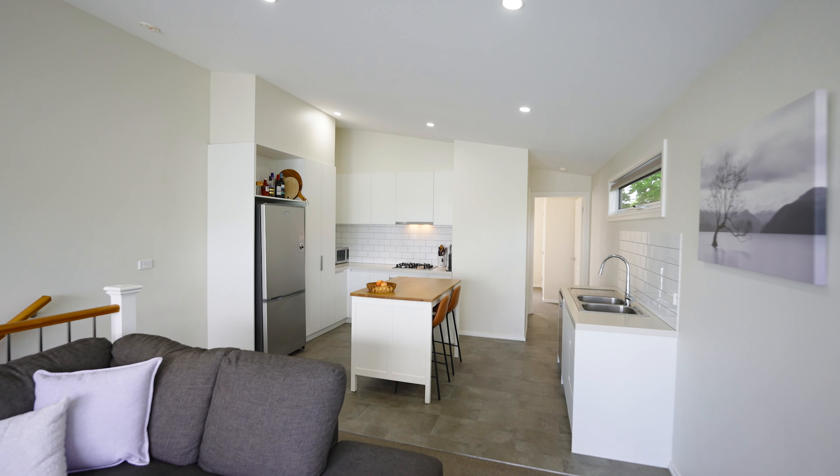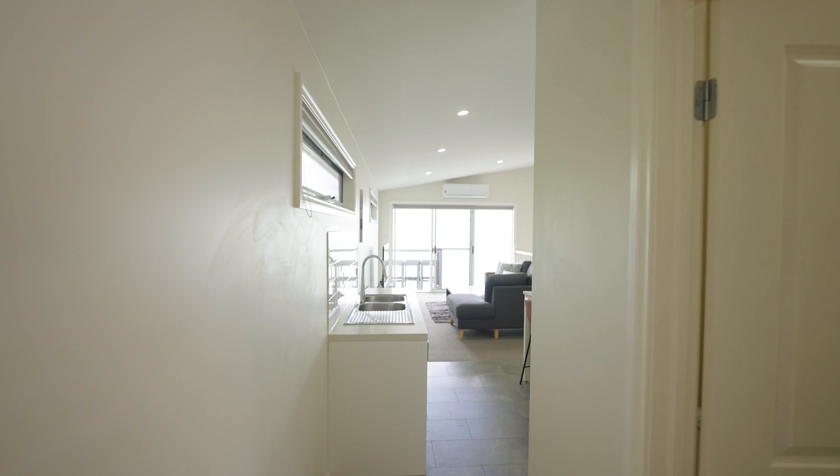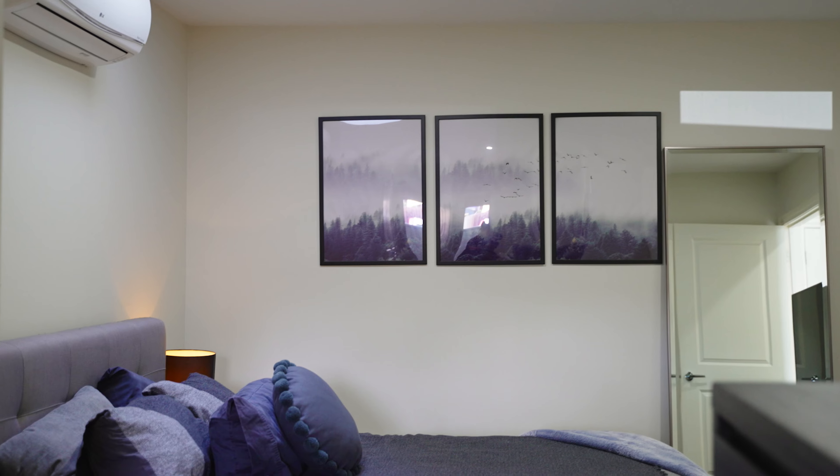You're going to love this kitchen with stone bench tops, stainless steel appliances, an abundance of bench space, and a large area which will allow you to utilize this kitchen however you desire.